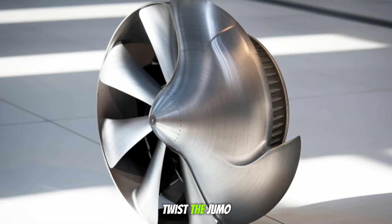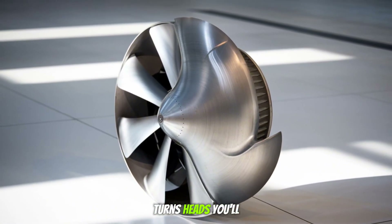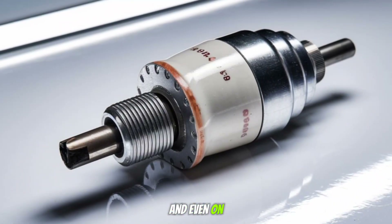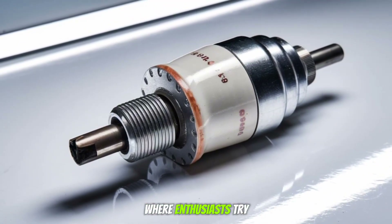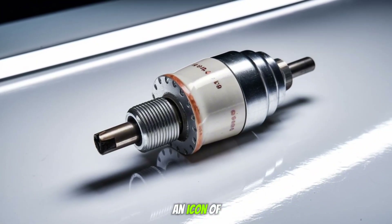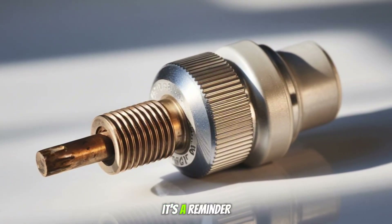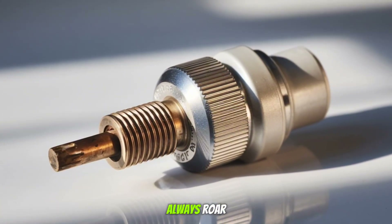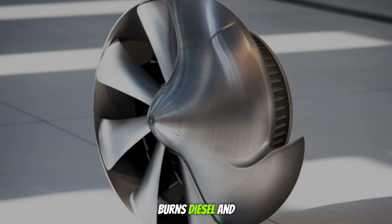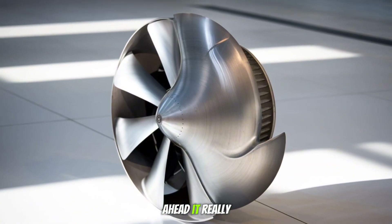So here's the twist: the Jumo 205 may not fly anymore, but it still turns heads. You'll find it in museums, in engineering textbooks, and even on 3D modeling forums where enthusiasts try to bring it back to life. It's not just an engine — it's an icon of mechanical ambition. And maybe it's a reminder that innovation doesn't always roar. Sometimes it hums at low RPM, burns diesel, and flies over the Atlantic without anyone realizing just how far ahead it really was.